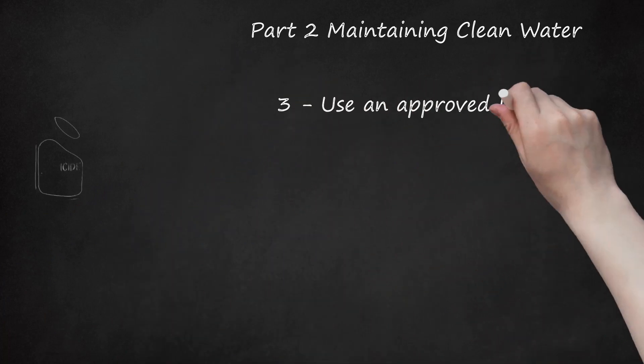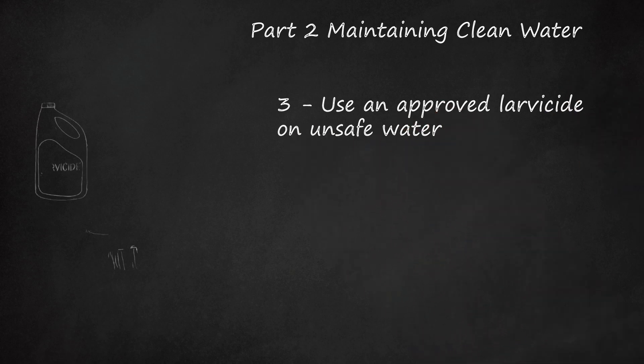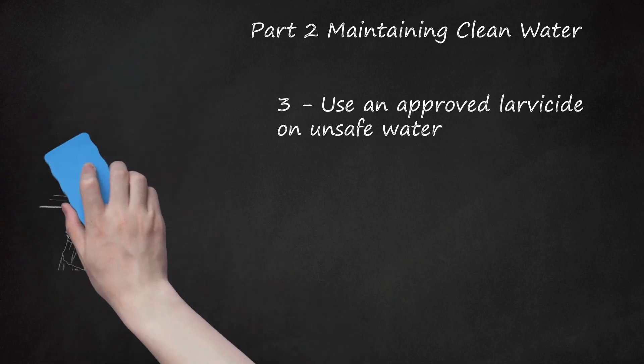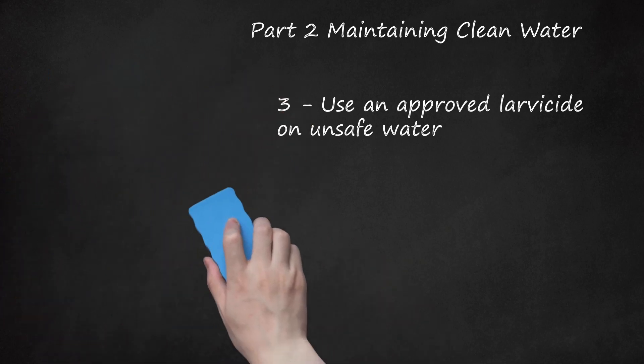Tip 3: Use an approved larvicide on unsafe water. If you have to collect water from an unsafe source, use a larvicide on the water before drinking it. Approved larvicides include products like Abate. They kill tiny fleas and larvae that can cause a guinea worm infection. Follow the instructions on the package for use. You can find larvicides at some local stores — ask locals about where to find them. If you're traveling to an area with guinea worm, consider buying larvicide online ahead of time and taking it with you on your trip.